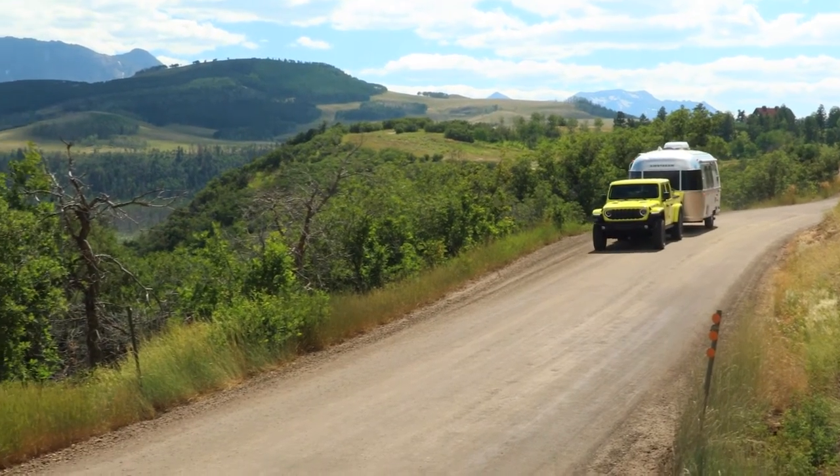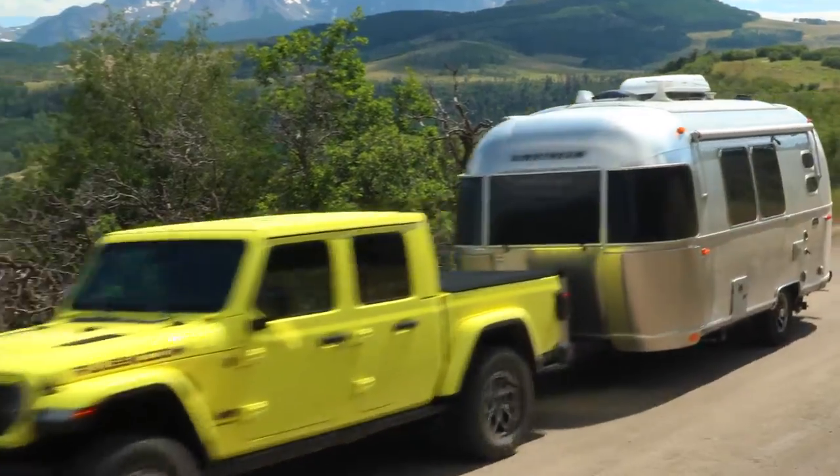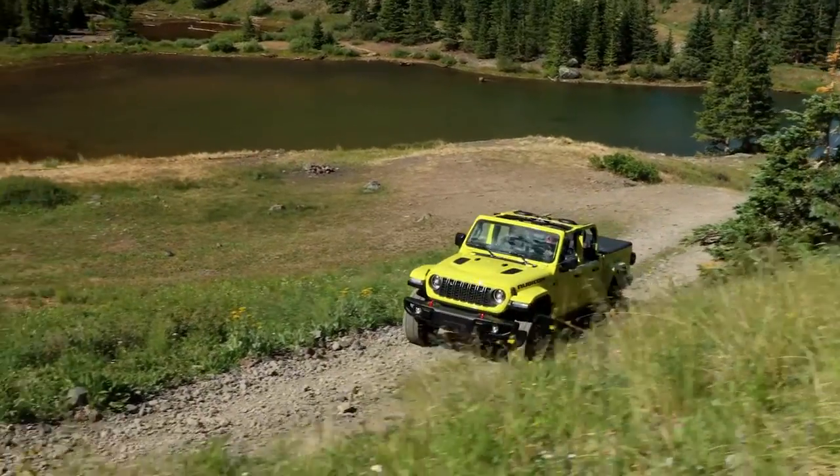The Jeep Adventure Guides feature is a highlight, marking the brand as the first to offer built-in off-road adventure trail guides. This feature provides detailed guides and maps for various off-road trails, enhancing the off-road experience for Jeep enthusiasts.